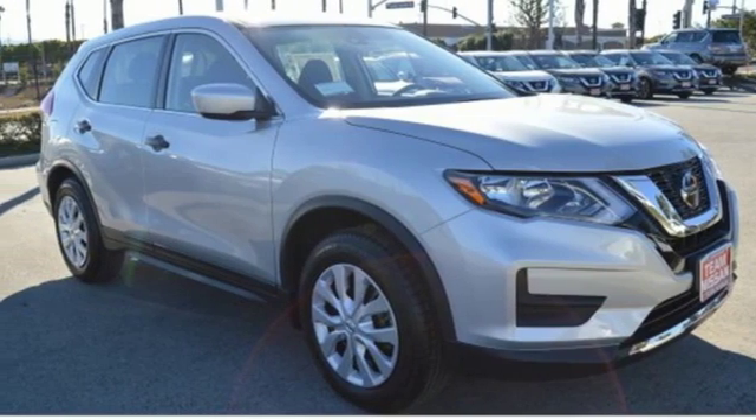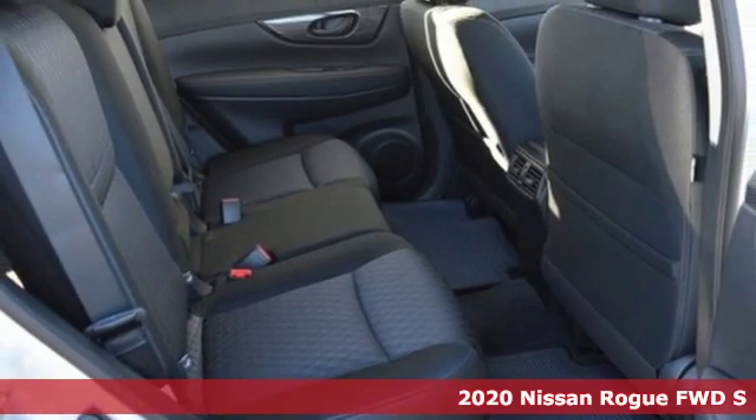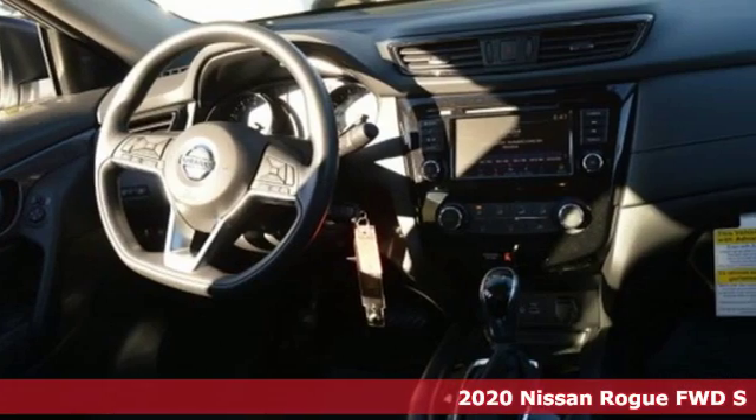It's a new 2020 Nissan Rogue. It always meets your needs and when you need more this crossover delivers. And it comes with all the amenities you need.